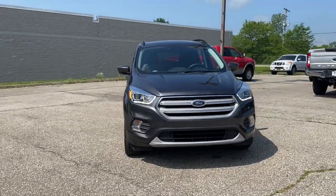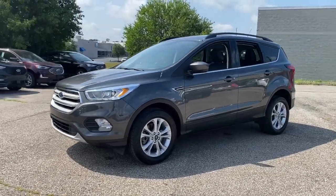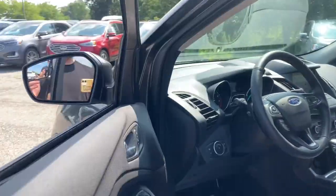Hop into the 2019 Ford Escape. This vehicle is an outstanding buy with fewer than 25,000 miles on the odometer. De-stress and decompress in this sleek and sporty Escape.